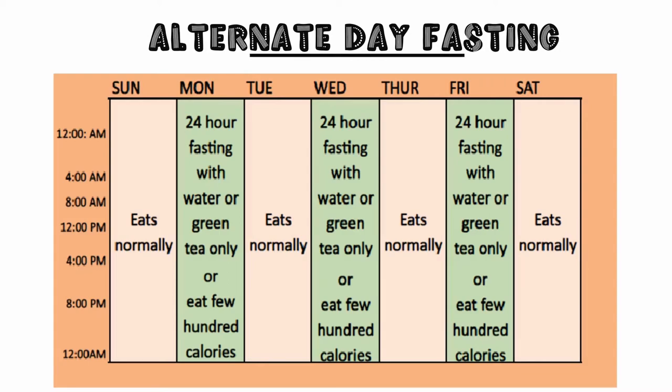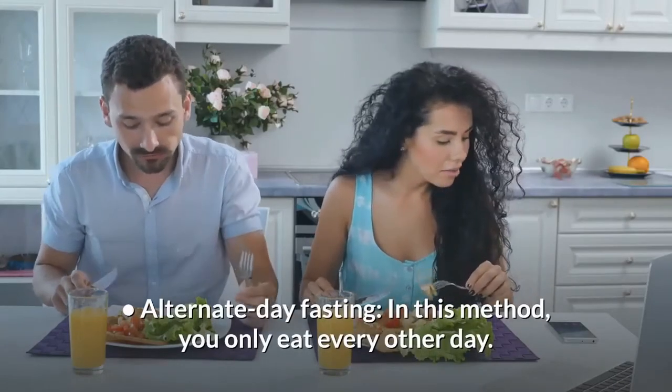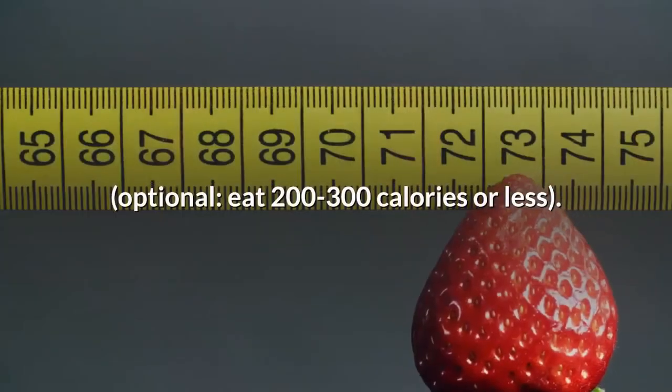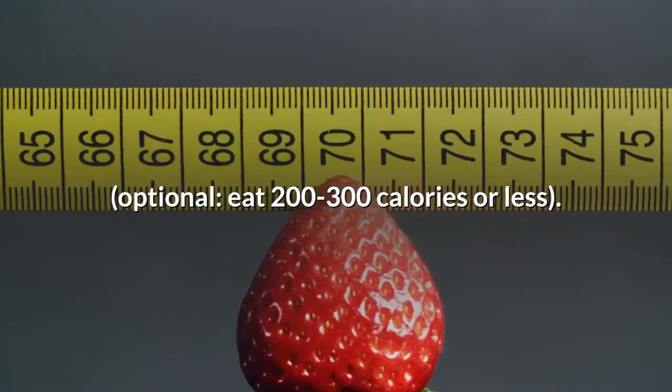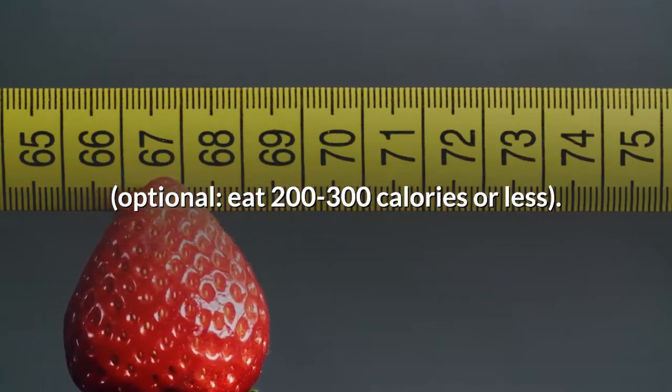Next on our list: alternate day fasting. In this method, you only eat every other day. And if you can't handle it, you have an option — you can eat 200 to 300 calories or less on fasting days.